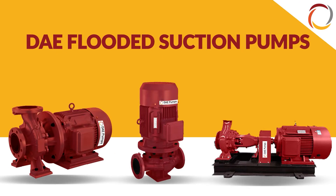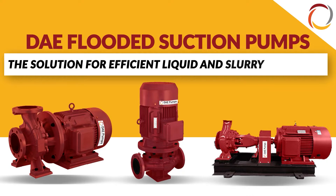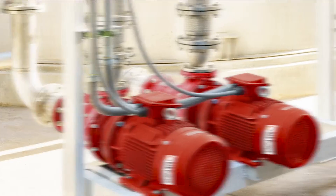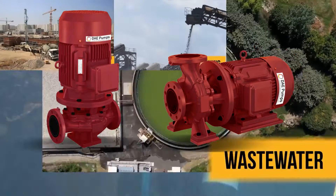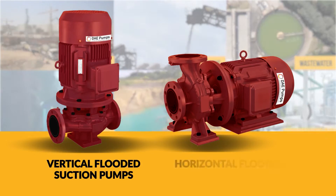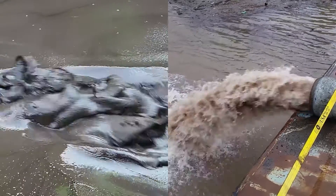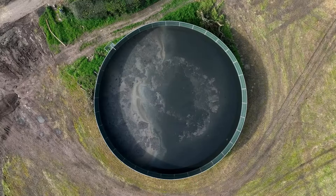Introducing DAE flooded suction pumps, the solution for efficient liquid and slurry handling. These pumps are versatile for various applications and available in vertical and horizontal configurations. They quickly move slurry and liquids from tanks, hoppers, and storage units.